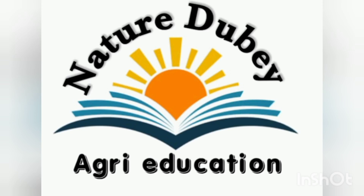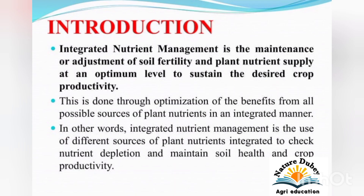Friends, welcome to my channel Nature Dube Agree Education. Today's topic is Integrated Nutrient Management.